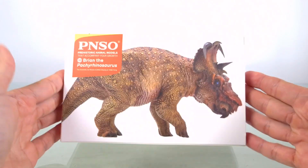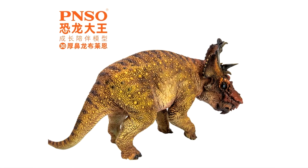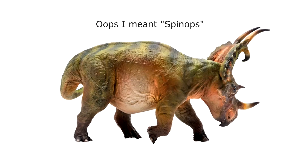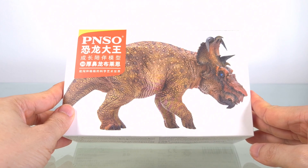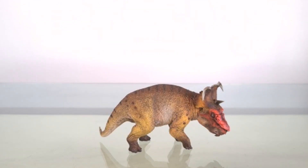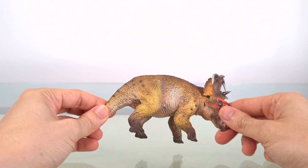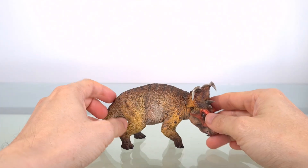Now this is PNSO's Brian, the Pachyrhinosaurus. When I saw the release images, I knew I had to get it. I did get PNSO's Sinoceratops, which I like, but I didn't think it was anything to write home about. Here he is out of box. Using an estimate of seven meters — about 22 feet long — and this one being 17.5 centimeters, which is 6.9 inches, this is very close to 1:40 scale. My personal holy standard.